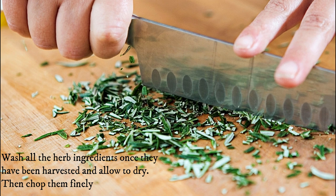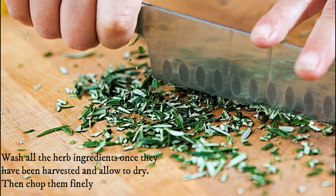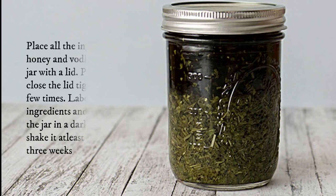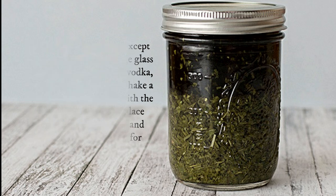Wash all the herb ingredients once they have been harvested and allow to dry, then chop them finely. Place all the ingredients except honey and vodka in a large glass jar with a lid. Pour in the vodka, close the lid tightly, and shake a few times. Label the jar with the ingredients and the date. Place the jar in a dark cupboard and shake it at least once a day for three weeks.